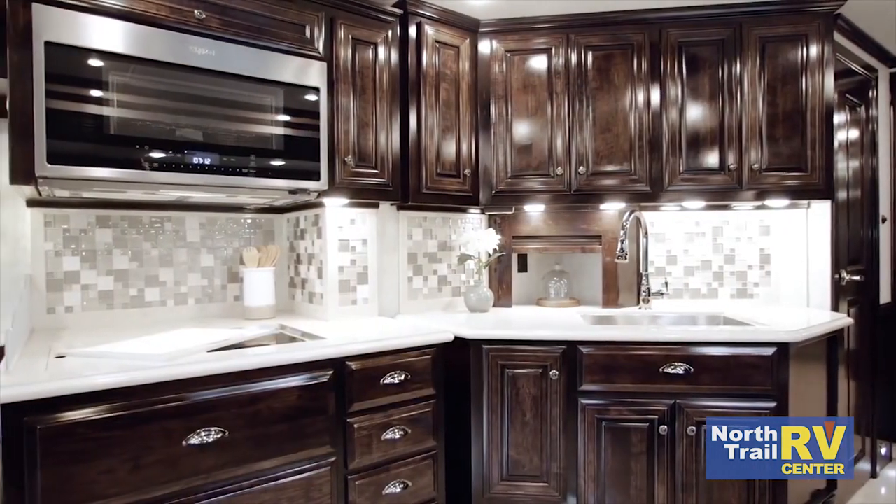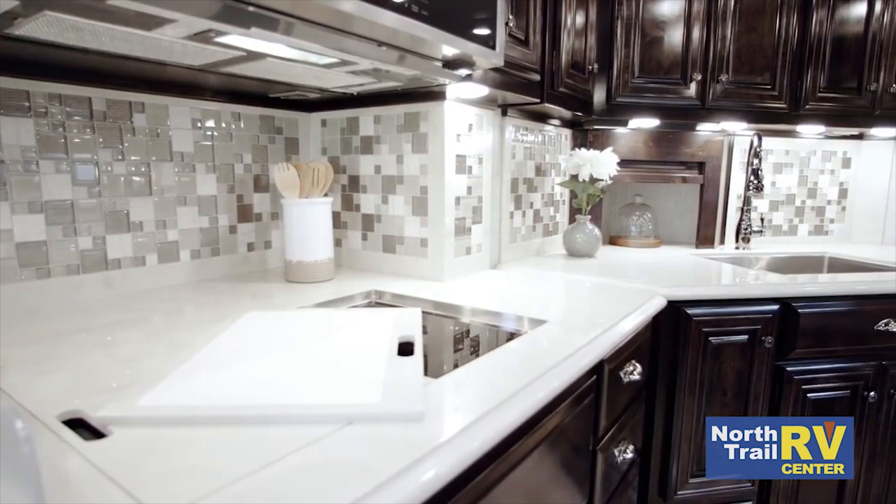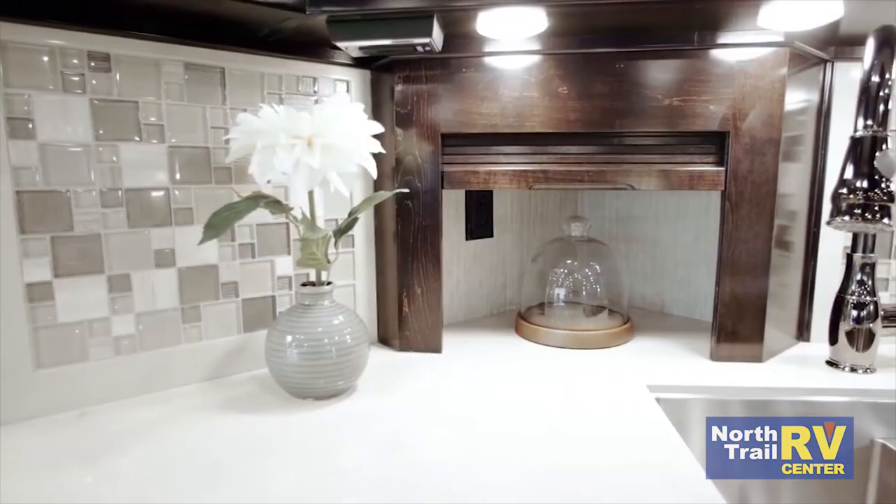Continuing our look at floor plan 4328, we see a uniquely angled kitchen space composed of high polished solid surface countertops and a special appliance garage.